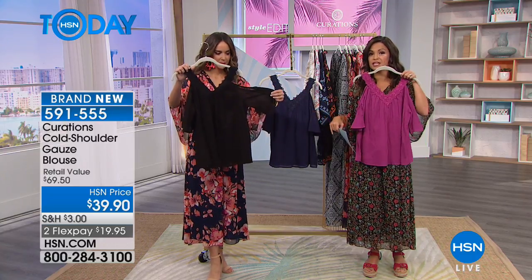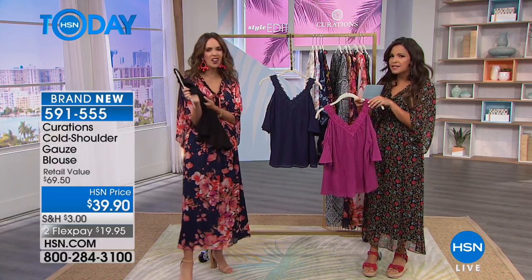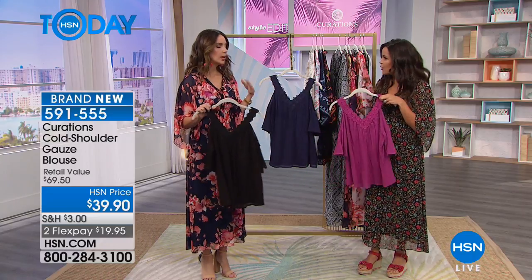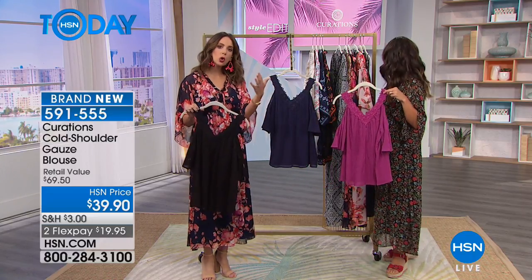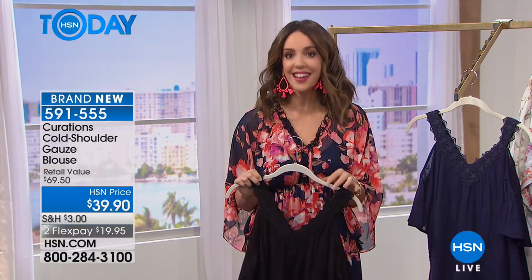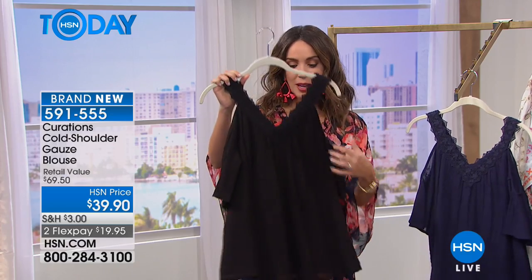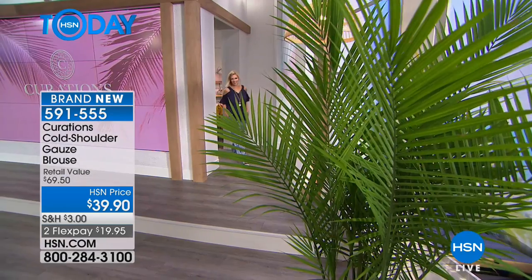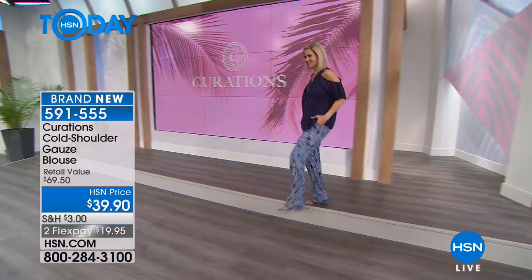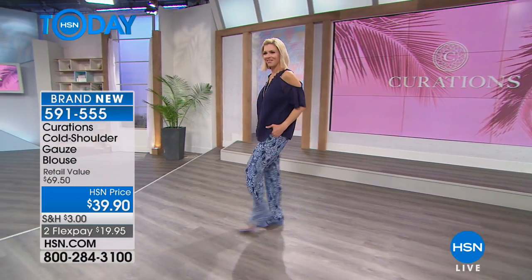Sizes go extra small through 3X; it's 26 inches in length for good coverage. It's fresh, stylish, a little sexy yet modest — you're not showing anything you wouldn't want to show. The cold shoulder and off-the-shoulder trend is here to stay. This gorgeous top is lightweight, breathable, 100% cotton. Because of that gauze look, it already has all those little pleats built in so you don't have to worry about wrinkles when you pack it.